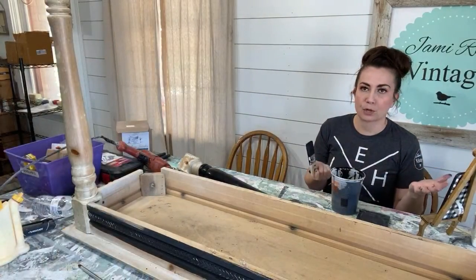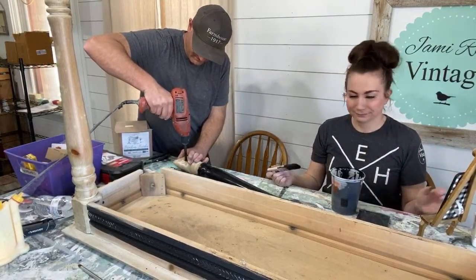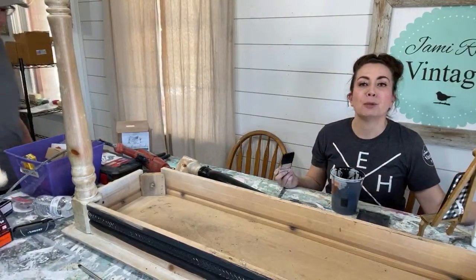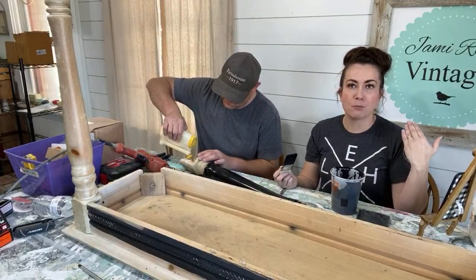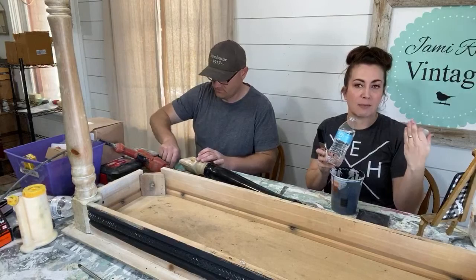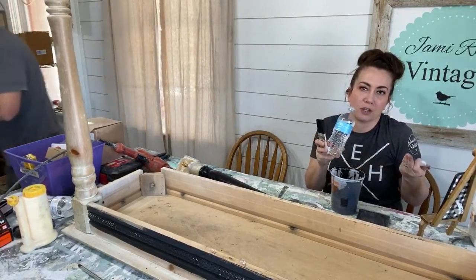We had a question about Sweet Pickens top coat — you can actually use that on any chalk-type paint. It is not considered food safe but it is all natural. It is more matte than DIY Big Top, so that's usually my deciding factor. If I want a little bit more sheen — especially on things people are going to be wiping a lot — I'll use DIY Big Top. If I want a more matte liquid top coat, I use Sweet Pickens.